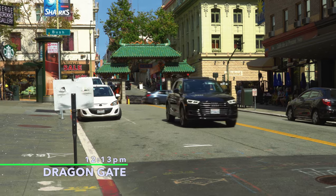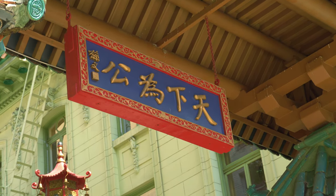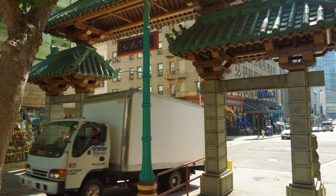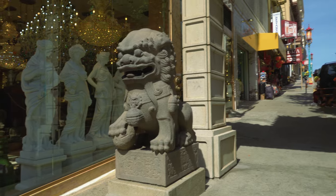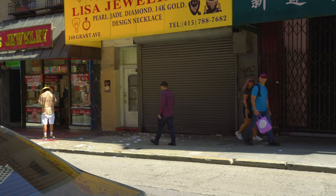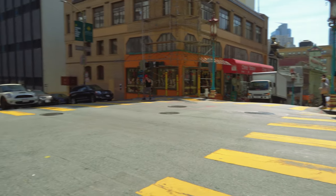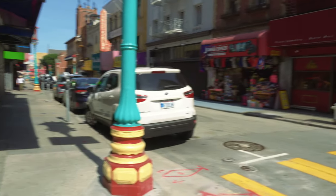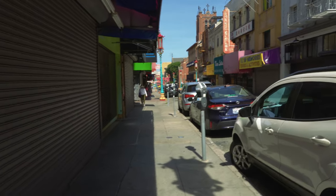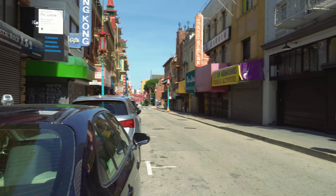The Dragon Gate began construction in 1968 at a cost of $75,000. At that time, Taiwan donated the tiles for the roof and also the guardian lions. The lion on the left-hand side is male, and the lion on the right-hand side is female. We're walking down what is typically the tourist Chinatown. There normally are a lot of tourists on this road, but we don't have too many these days. A lot of these souvenir stores and businesses that rely on tourists are pretty much shuttered. It's a little sad to see, but that's just how things are these days.